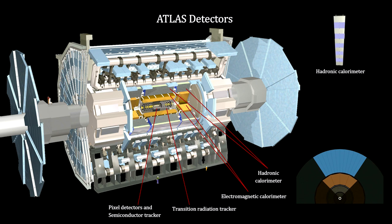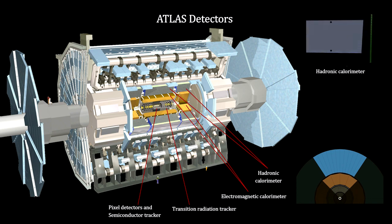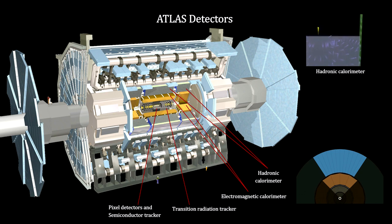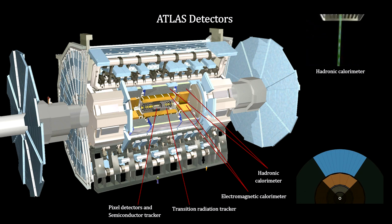The hadronic calorimeter measures the same for hadrons like protons, neutrons, and mesons. It is a large array of steel and scintillator sheets that create photons when struck by charged particles. Light fibers carry the light to intensity-measuring devices, and the light intensity gives us a measure of the energy of the hadrons entering the calorimeter.